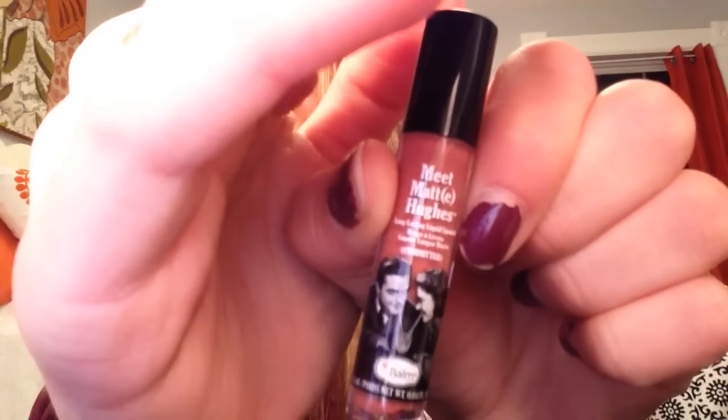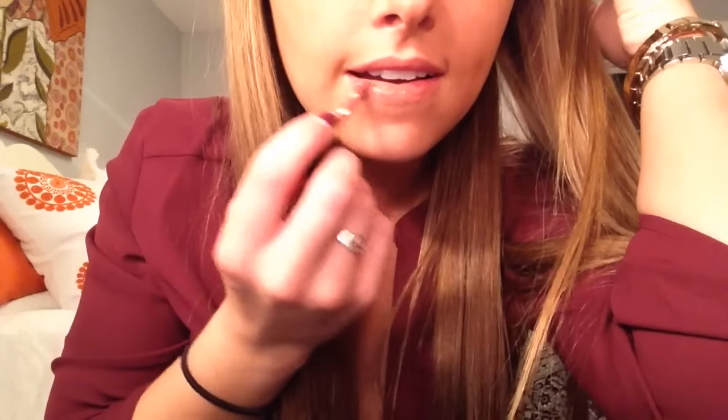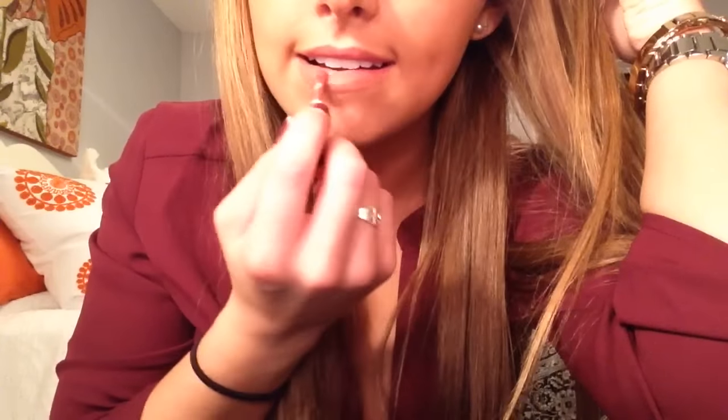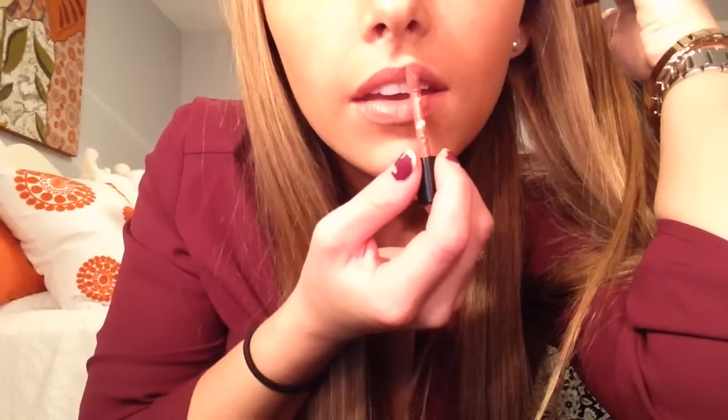The last thing I got this month is this Meet Matte Hues long-lasting liquid lipstick in the color 'Committed.' It's really small but I really like this color — I already tried it on because it's really natural. It turns matte, so it barely changed my natural color at all, but I just like it.